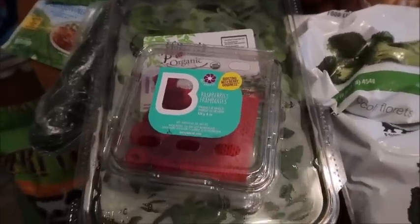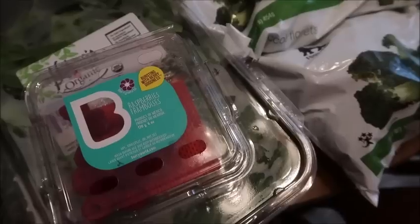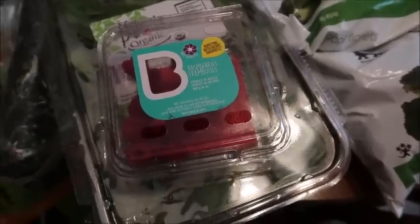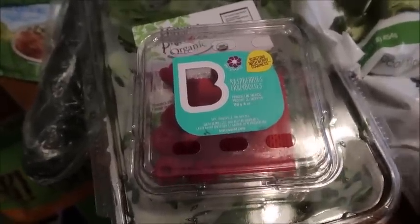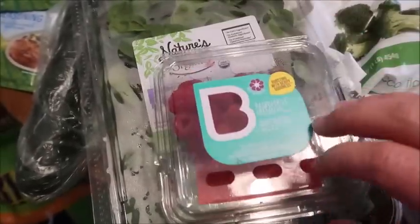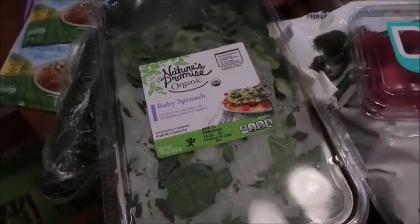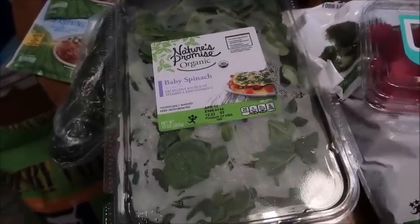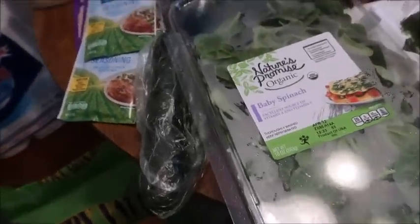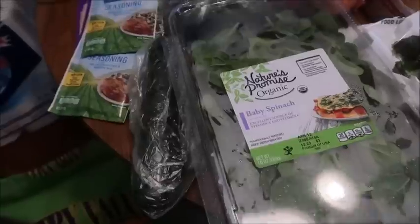Right here at the front you can see raspberries — I am addicted to raspberries right now. I'm buying them as much as humanly possible as long as I can afford them. They're $2.99, and Rick and I already kind of ate them up as our snack. I got this big container of organic baby spinach for $5.29. Also got a cucumber — they were only 59 cents, pretty good deal.